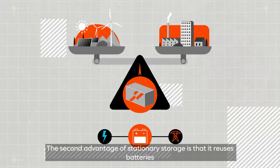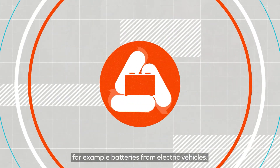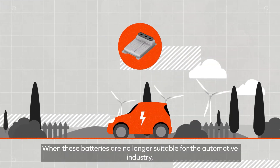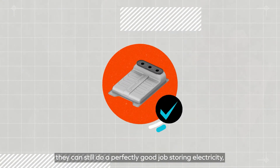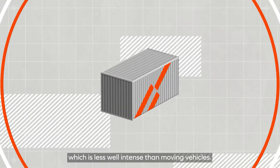The second advantage of stationary storage is that it reuses batteries — for example, batteries from electric vehicles. When these batteries are no longer suitable for the automotive industry, they can still do a perfectly good job storing electricity, which is less demanding than powering moving vehicles.